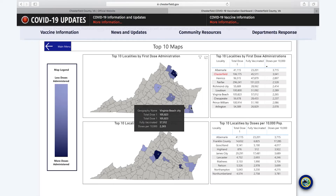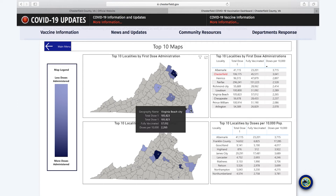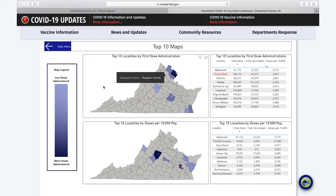The top 10 map page contains maps showing the top 10 localities by first dose administration and the top 10 localities that have given the most doses per 10,000 population. The color scale on the map is consistent across all maps on the dashboard — the darker the locality, the more doses have been administered or the higher that value is.